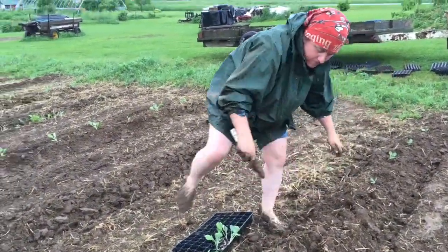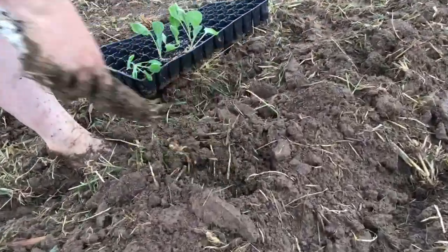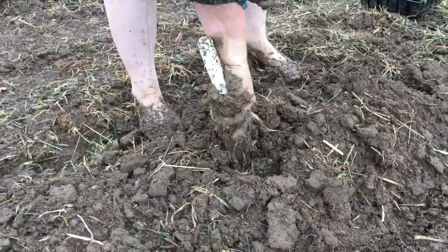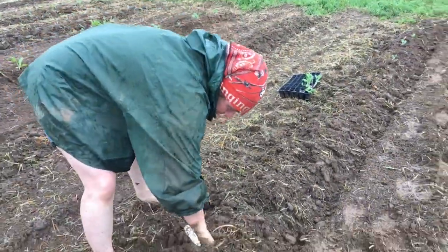So your method's a little bit different. You make your holes in advance? I make my holes in advance, and then I go through with the plants. Cornelius is helping me, though. That doesn't look like it. He was.